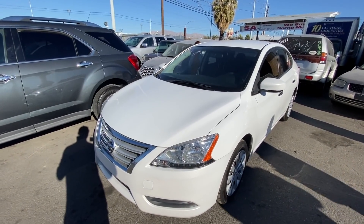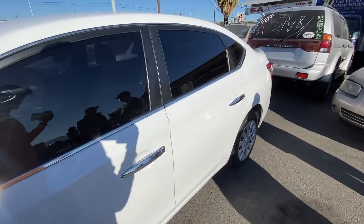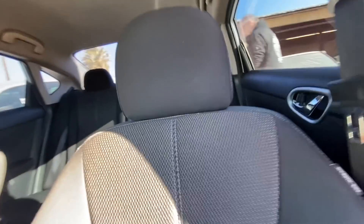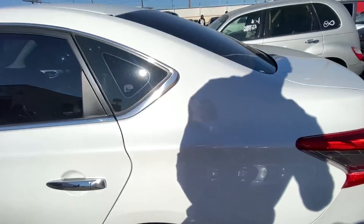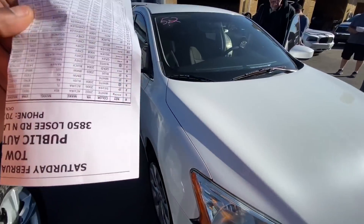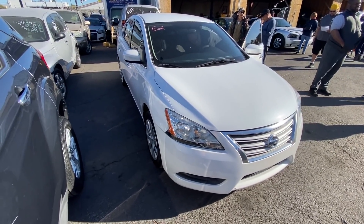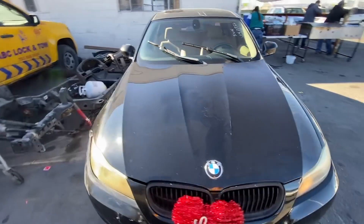Next up, we got a 2014 Nissan Sentra, 95,000 miles on the dash. Does look really good from first glance — no body damage or anything like that. Pop the door open and the interior does look really good, looks like a brand new car. Nothing that stands out, honestly looks really great. I might even think about grabbing this one — the mileage is pretty low and pretty fair at 95,000 miles.